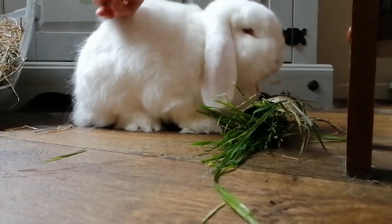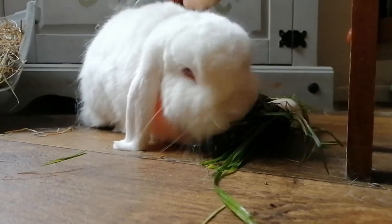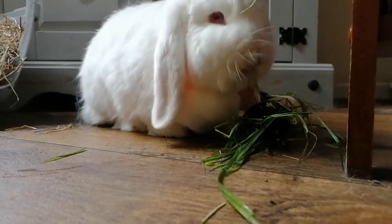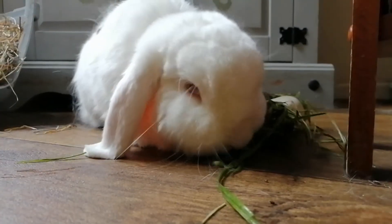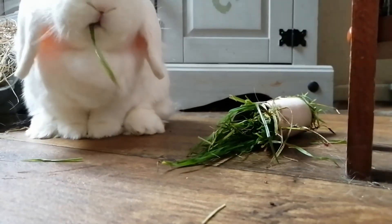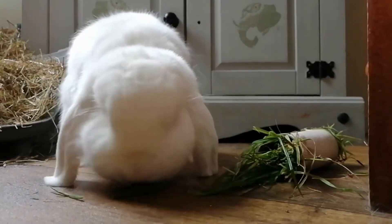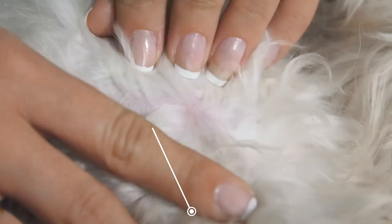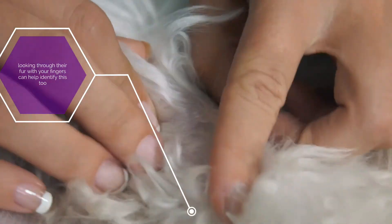Rabbits can molt up to four times per year, with two big molts in late spring and early autumn. To ensure your bunny doesn't get too hot or end up with a condition called wool block, it is best to brush your rabbit daily through the molting periods and at least weekly when they're not molting. I personally brush the boys every day, whether they're molting or not — not only to remove any excess or loose fur, but also to keep them used to being brushed, as their skin can be extra sensitive during molting. Brushing away loose fur can also help identify if your rabbit is infested with external parasites such as ticks or fleas.